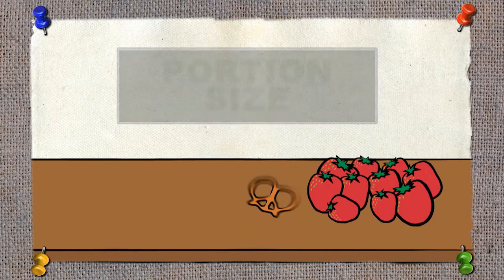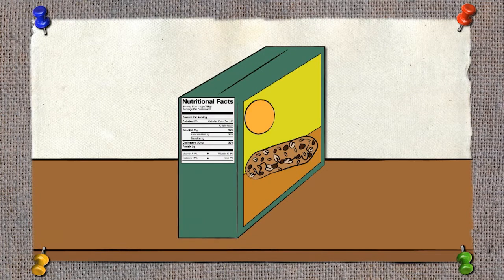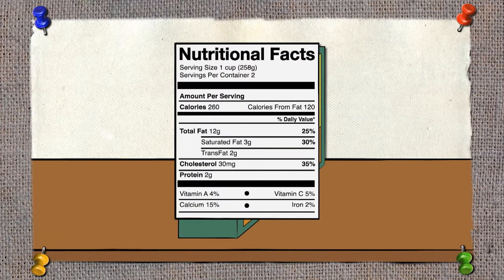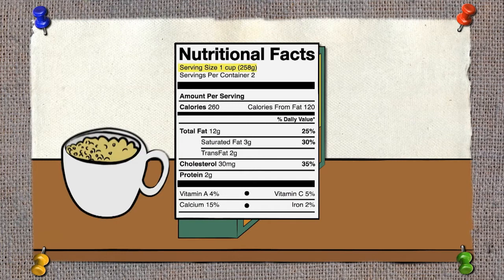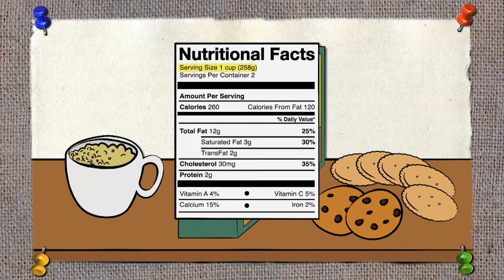Now let's compare portion size with what serving size means. On the side or back of boxes of food there is a nutrition facts label. This label always lists a serving size, which is a standardized amount of food. For example, one cup of cereal, two cookies, or five crackers. Serving sizes help people to understand how much they are eating.